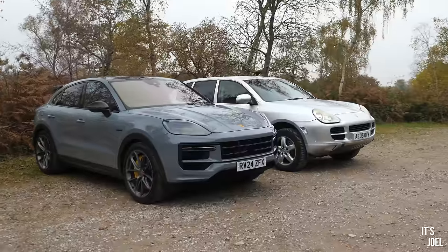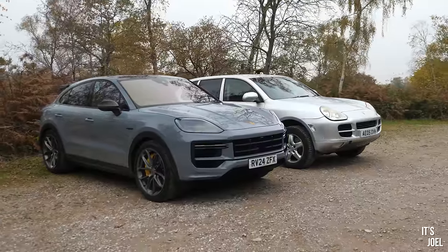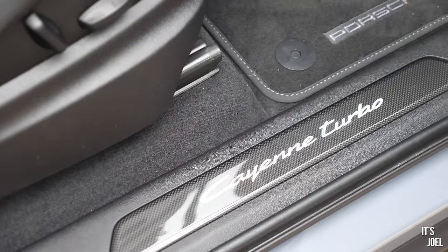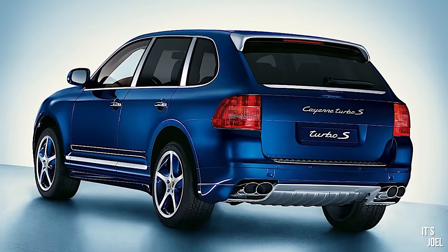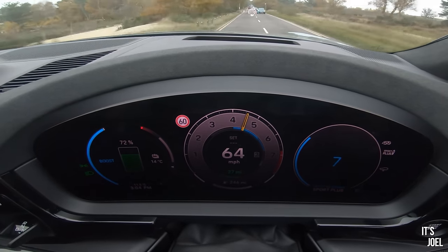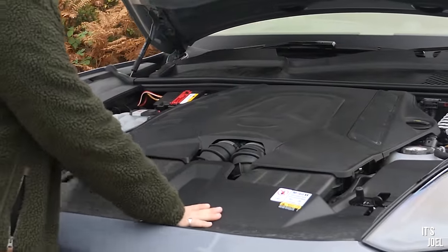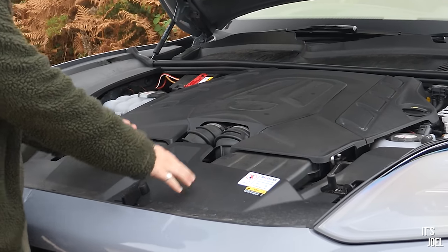This £170,000 car is essentially the modern day equivalent to that 955 Turbo S, just 18 years later, because this is the most powerful Cayenne you've ever been able to buy. 520 horsepower back in that 955 Turbo S - this one, 730. It generates that power, I'm pleased to say, chiefly from a 4 litre V8 engine, which is very similar to what you find in the Audi RS Q8 and the Lamborghini Urus.